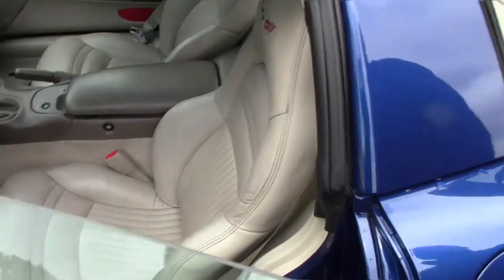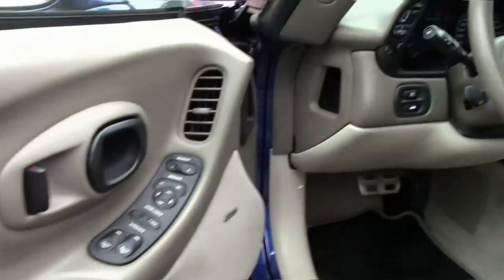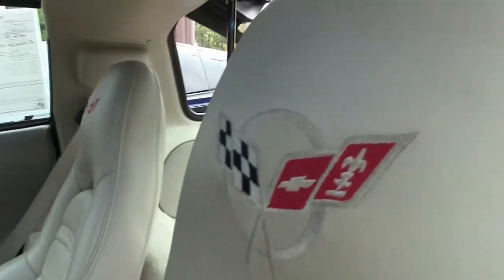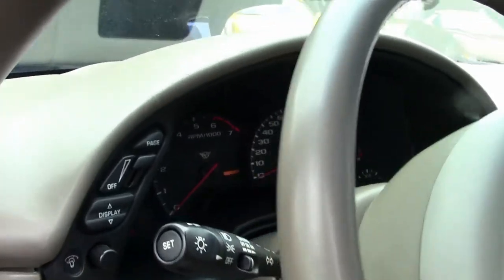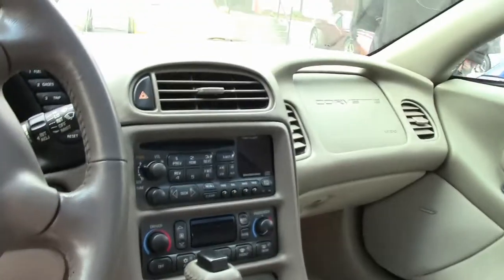There is a repair on the seat right here. It's an automatic, loaded for the day — dual zone climate control, dual power seats, heads up display, and tilt and telescoping wheel.